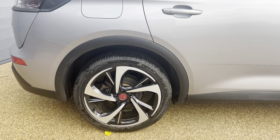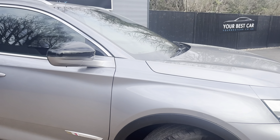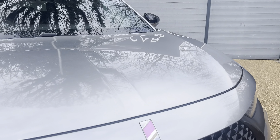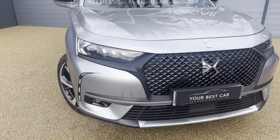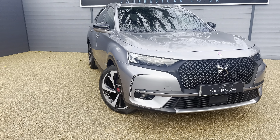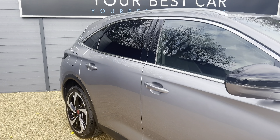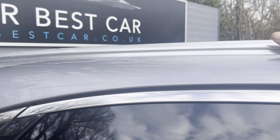The centre cap matches the rest of the DS badges. These are the 20-inch alloys, which is an upgrade as normally they only come with 18s or 19s. You've also got the lovely DS badge on the front. This DS7 is the 1.6 petrol engine producing 217 brake horsepower, and it also has roof bars up top.